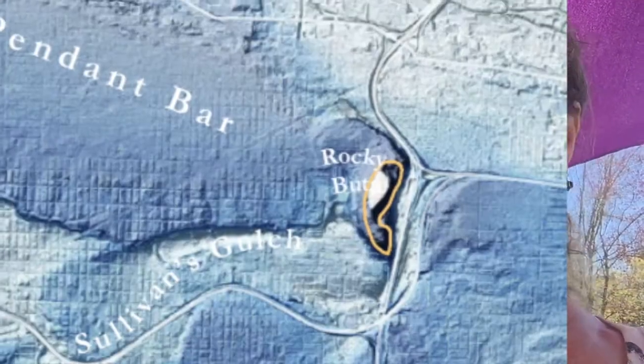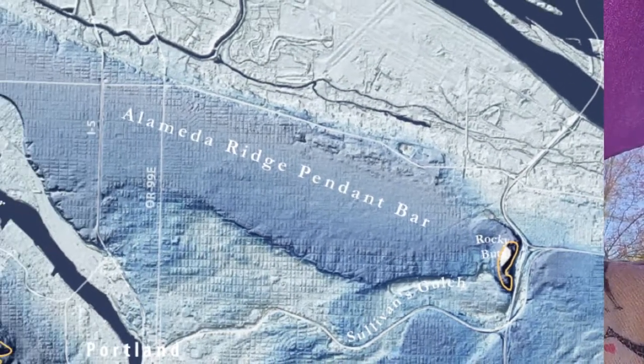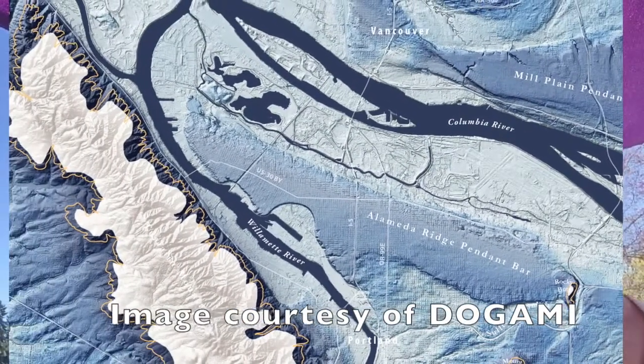So what happens when floodwaters slow down is they drop whatever they're carrying, and in this case they were carrying a bunch of granites and sands from way up in the Canadian Rockies. And they dropped all that stuff down, and it extends from Rocky Butte six miles westward, kind of parallel with how the waters were flowing. And they made this giant deposit of all these imported materials. This stuff is made out of granites and things that aren't very naturally occurring here. So it's very interesting.